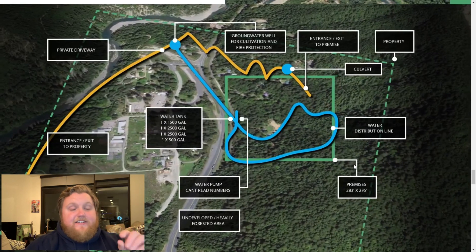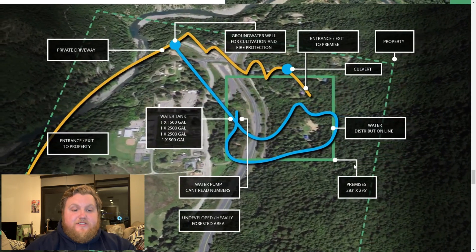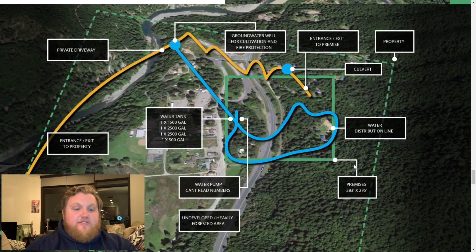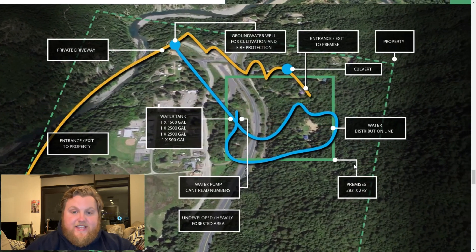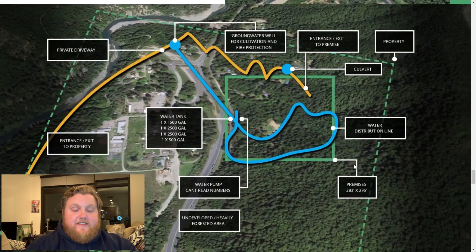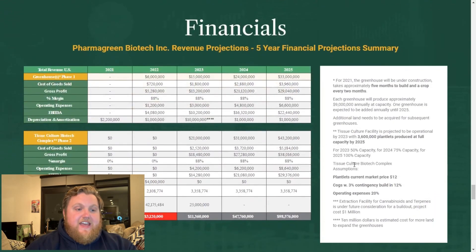This slide shows what the actual production facility might look like, including the entrance and private drive, water facility units, the actual warehouse itself, and the property boundaries for the entirety of the 12 acres.